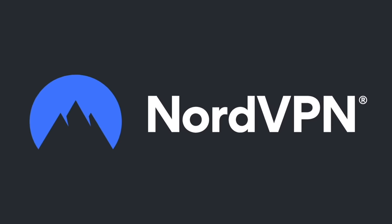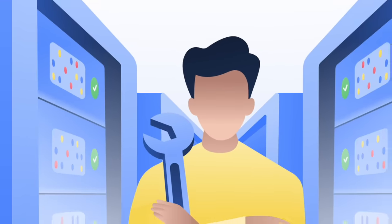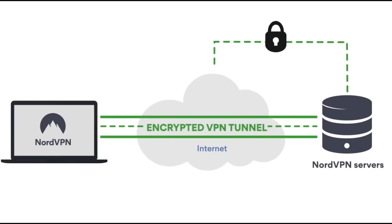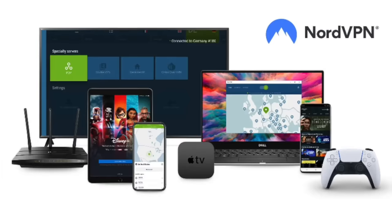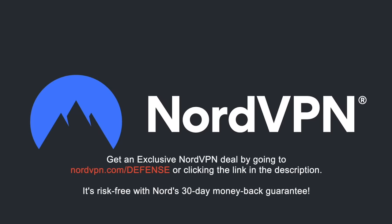A word on NordVPN, which is one of the most trusted VPN brands worldwide, with a no-log policy validated by Deloitte, an industry-leading big-four auditing firm. NordVPN provides an encrypted tunnel that protects your privacy by preventing external entry to your internet traffic, as well as enabling you to access content that is blocked based on geolocation. With one NordVPN account, you can secure up to six devices at the same time. Get an exclusive NordVPN deal with massive savings by going to NordVPN.com/defense. It's risk-free with Nord's 30-day money-back guarantee.